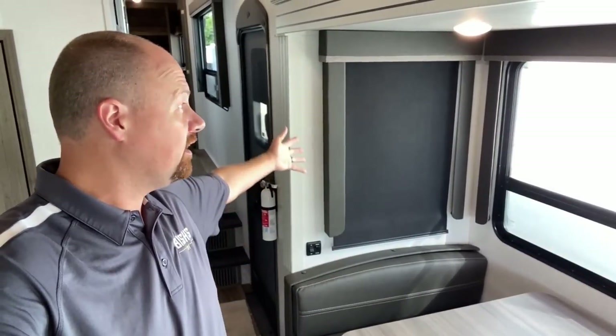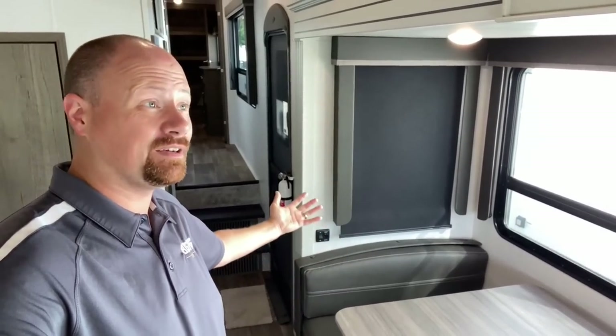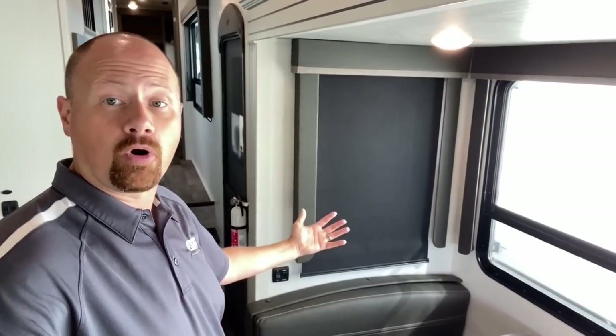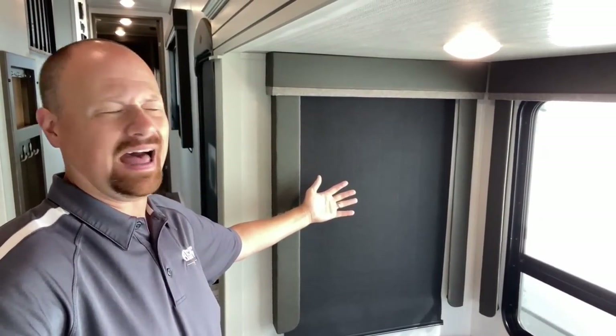But they do not significantly increase the R value of an RV. Simply pulling the shade can get you a greater benefit and help keep the sunshine out and the cold in. Effectively you're creating what I call a poor man's thermal pane — or maybe a smart man's thermal pane, or hot pockets.